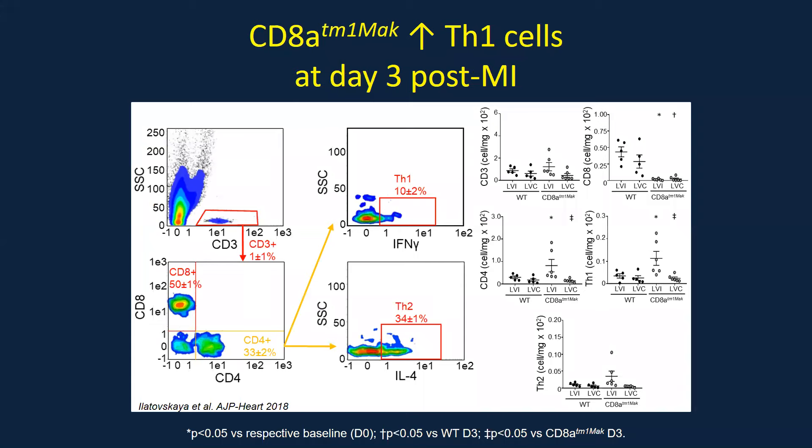We then looked at the inflammatory phase, focusing mainly at day three post-MI. We confirmed infiltration of T cells with MI, and as expected there were no CD8-positive T cells in the infarct or remote area in our knockout animals. We also looked at CD4 cells and wanted to see if deletion of CD8s caused amplification of CD4 cells — it did, and the majority were Th1 or pro-inflammatory cells. So deletion of CD8 T cells alters other T cell populations.